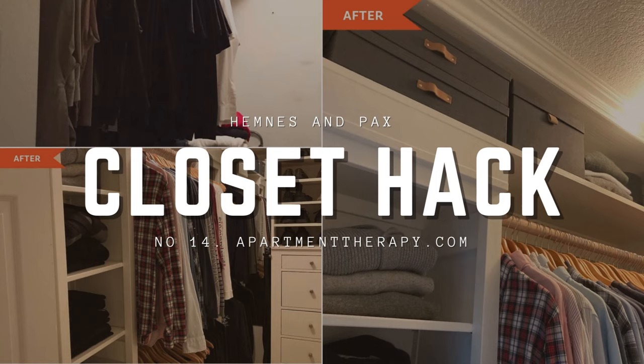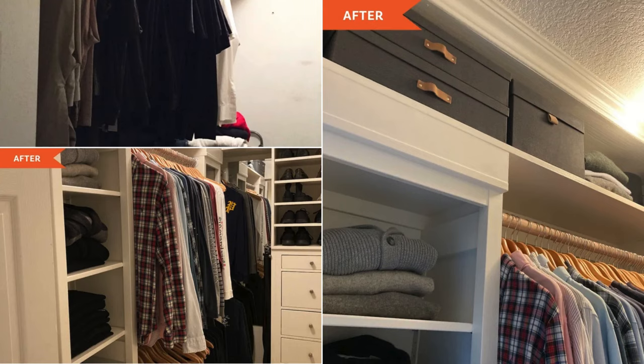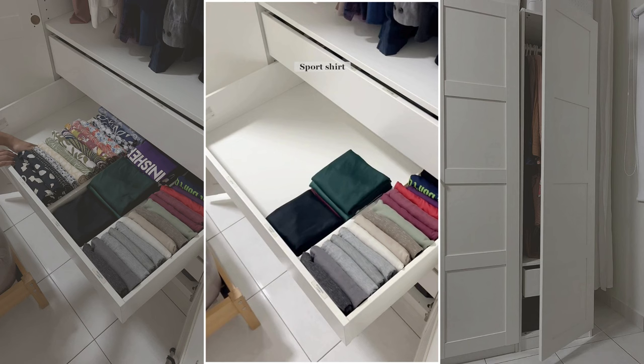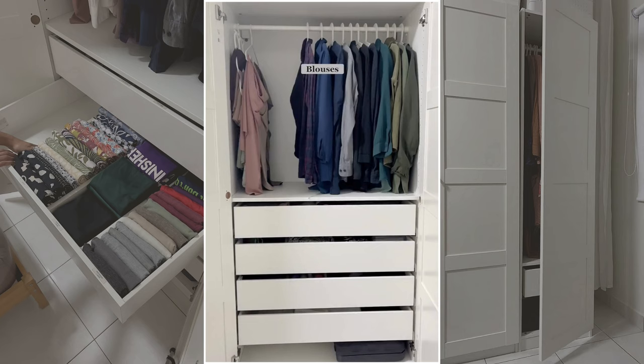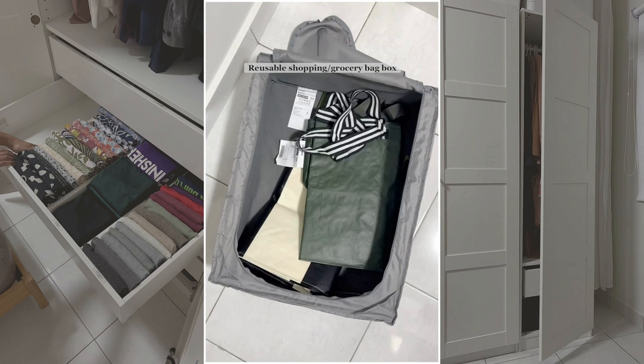Number 14: Hemnes and PAX Closet Makeover. Begin with a 5-drawer Hemnes dresser and 2 Hemnes bookcases, ensuring they fit your closet's dimensions. Repaint the pieces from their original black-brown color to match your room's decor and replace the poles for an upgraded look. The video also shares Marie Kondo-inspired wardrobe organization: declutter by removing unnecessary items, organize by category for easy retrieval, and optimize space by folding and hanging clothes strategically.